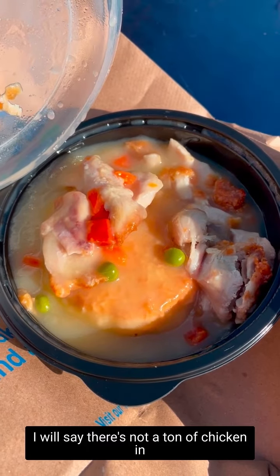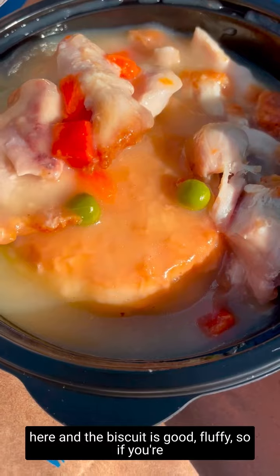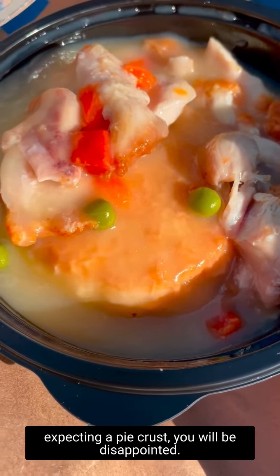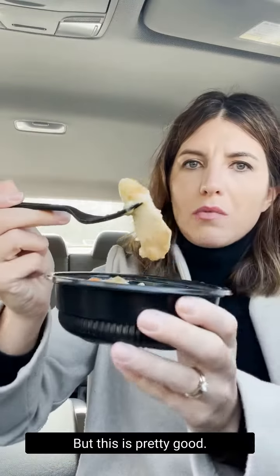I will say there's not a ton of chicken in here, and the biscuit is good — fluffy. So if you're expecting a pie crust, you will be disappointed. But this is pretty good.